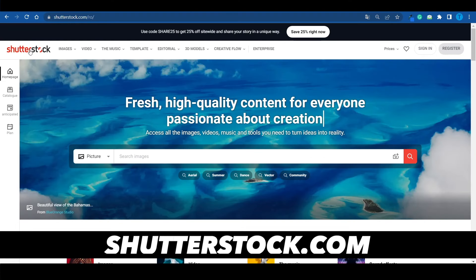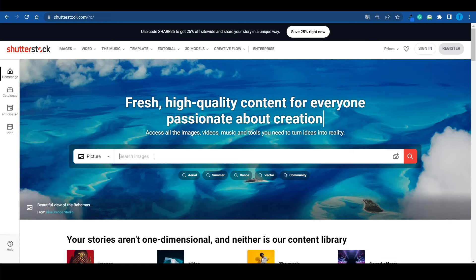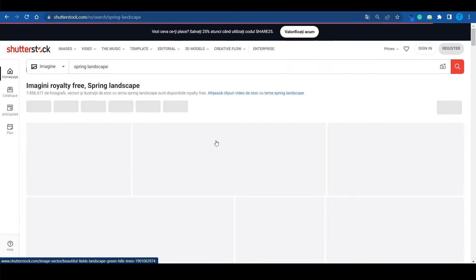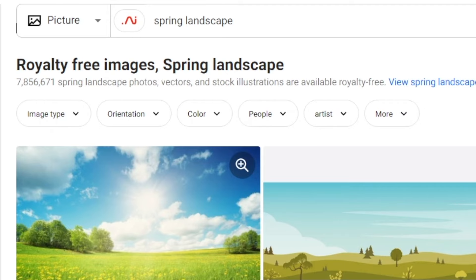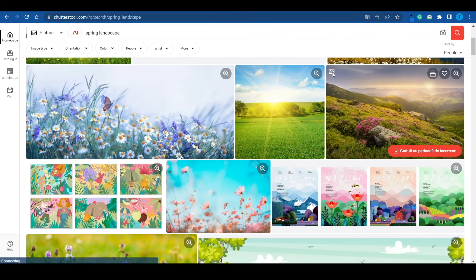The first website I want you to head over to is called shutterstock.com, and this is a place where you can find millions of pictures on any topic you search for. Let's just say I was looking for some sort of spring landscape — let's keep it simple. If I hit enter I'm going to find over 7 million different photos that match my search, and as you can see, some of them look really cool.